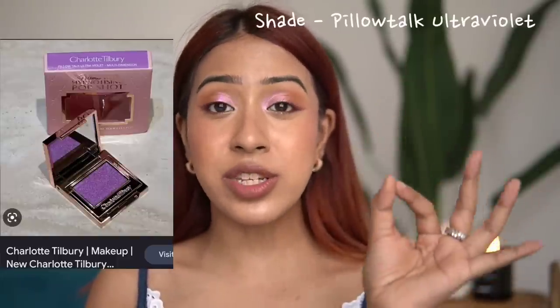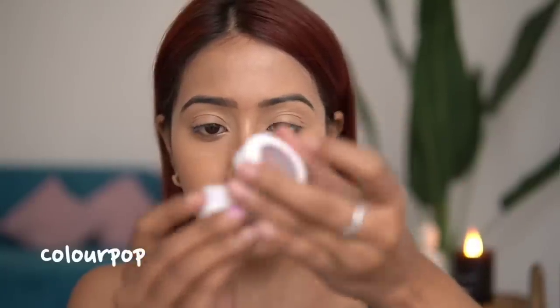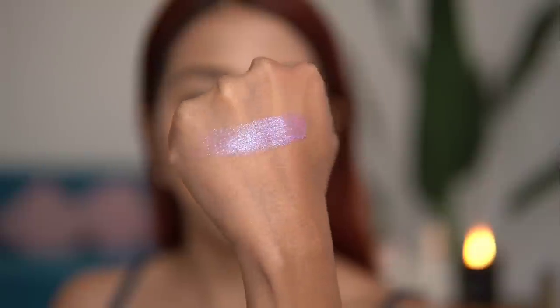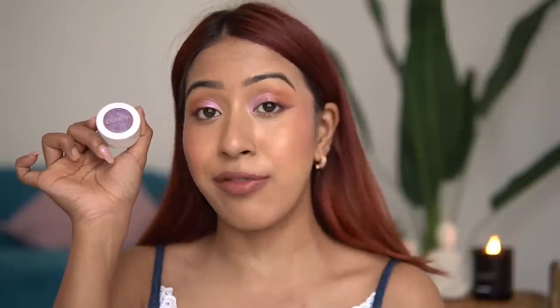I didn't buy the Charlotte Tilbury single eyeshadow because I didn't want to spend money on just one shadow. It's a viral lilac duochrome shade. The closest dupe I found is from ColourPop — the shade Ripple. It has a lovely lilac tone with a soft pink undertone that gives that duochrome shift. ColourPop isn't available in India but you can get it from Instagram resellers or the direct website.